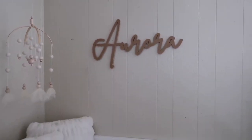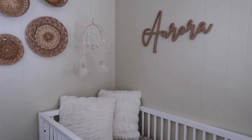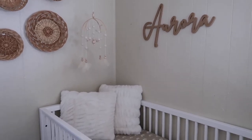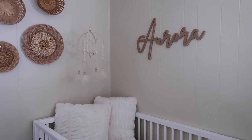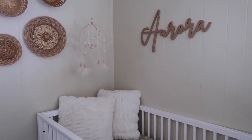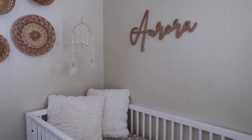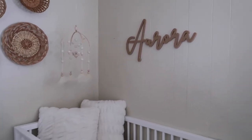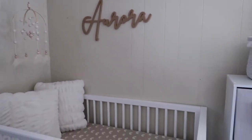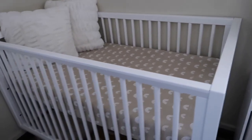Her little name plaque I ordered from an Etsy shop — they did such a good job. I caught it on a 50% off sale so I think I paid around $25. I love how it turned out and it's the perfect size.